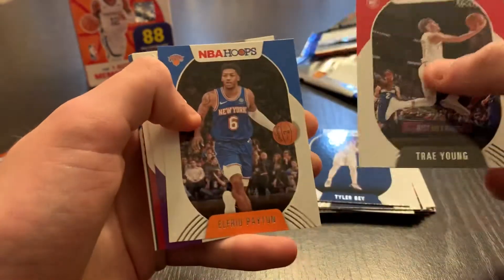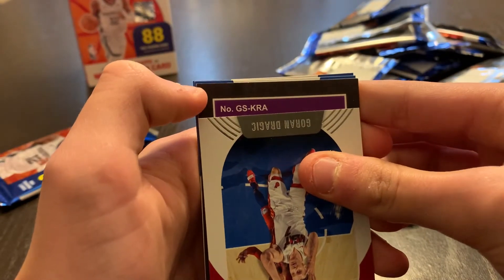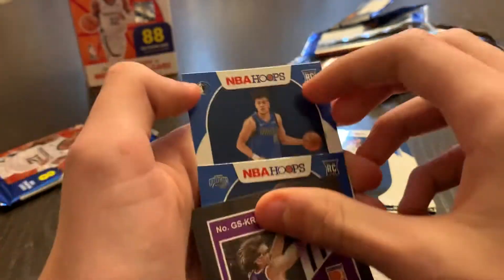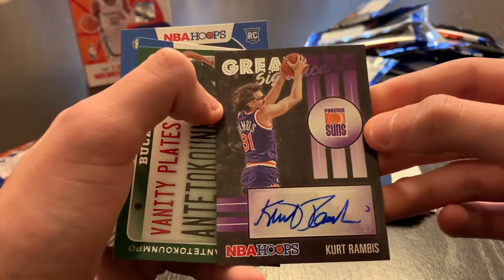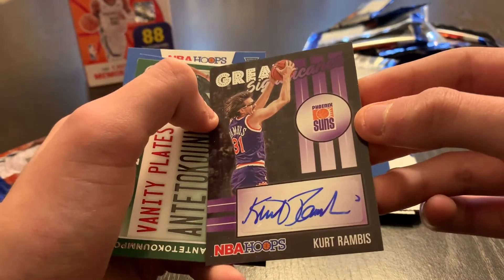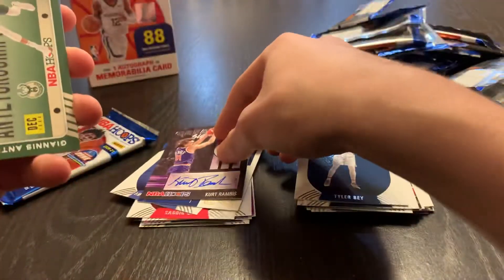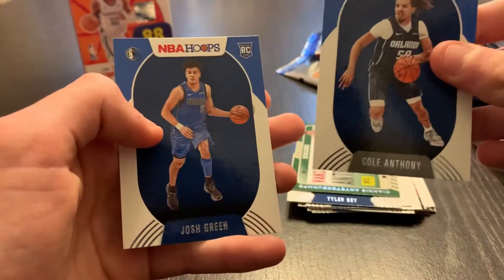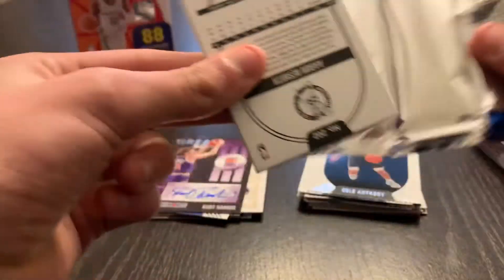Pack ten: Trae Young, Alfred Payton, Bogdan Bogdanovic, Goran Dragic. And it seems like we have an auto — KRA for the Suns. This is going to be Kurt Rambis, autograph, great significance. It's a very nice looking card, don't know that much about this guy. Giannis Vanity Plates, Cole Anthony and Josh Green.